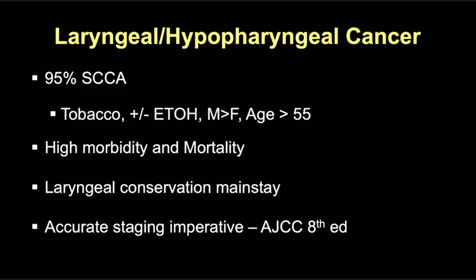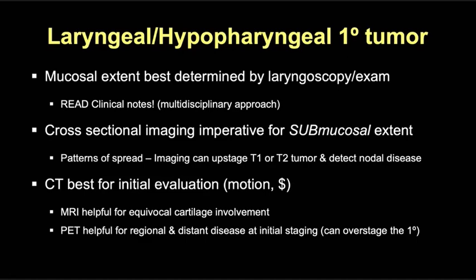In this session we're using the eighth edition of the AJCC for up-to-date staging. The mucosal extent of tumor is best determined clinically, so it's important to read clinical notes and look at pictures in the chart. The endoscopist can't see the submucosal extent — that's where we come in, and why cross-sectional imaging is so important. CT is best for initial evaluation and staging — less affected by respiratory motion, cheap and fast. MRI is helpful for assessing thyroid cartilage involvement, and PET can detect regional nodal and distant disease in advanced tumors, but remember it can overstage the primary site due to FDG uptake during phonation.